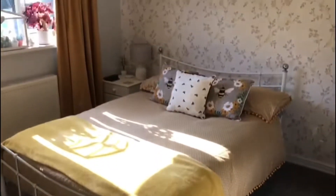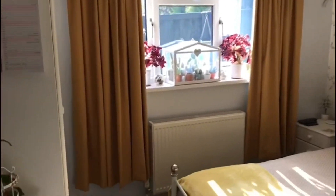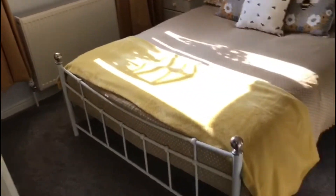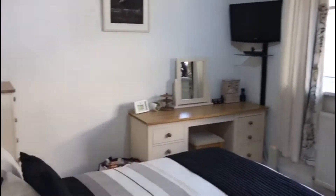This is bedroom two. And bedroom one, which has fitted cupboards and storage.